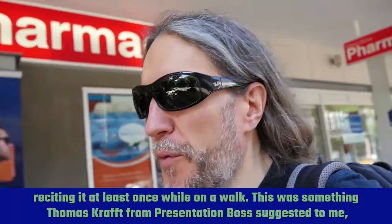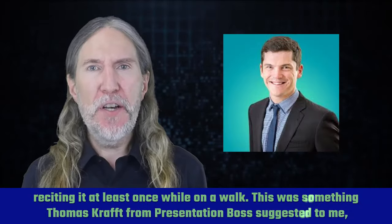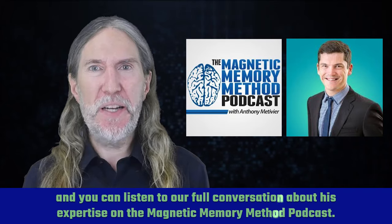As a pro tip, I highly recommend reciting it at least once while on a walk. This was something Thomas Kraft from Presentation Boss suggested to me, and you can listen to our full conversation about his expertise on the Magnetic Memory Method podcast.